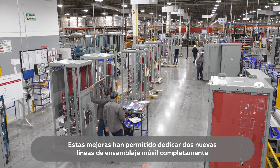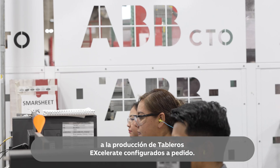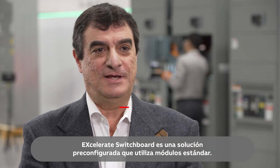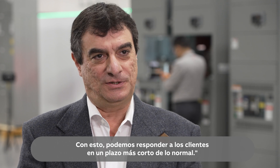These enhancements have allowed for two new moving assembly lines to be fully dedicated to production of configured-to-order Accelerate switchboards. The Accelerate switchboard is a pre-configured solution that uses standard modules, allowing us to deliver to the customer in a shorter lead time than normal.